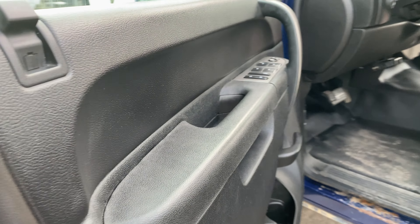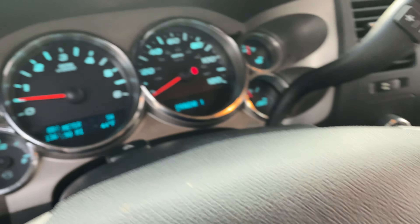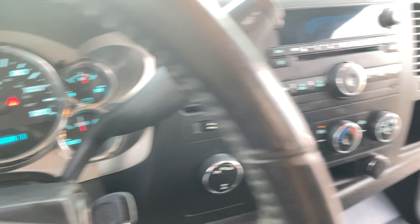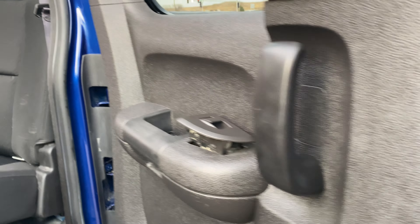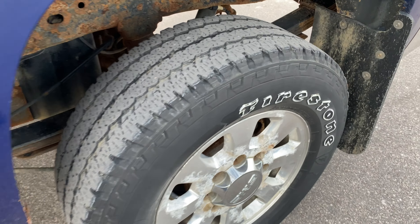These are the towing mirrors with chrome handles. Inside you've got power windows, locks, mirrors, steering and audio controls, no warning lights, a flip-up console, side airbags, easy access to the back, and rubber floors.